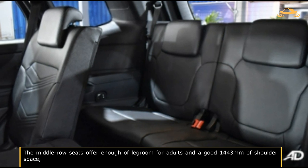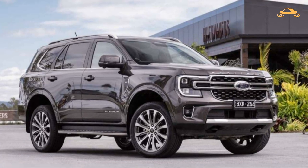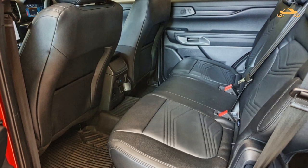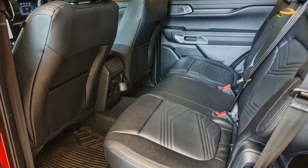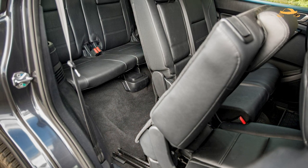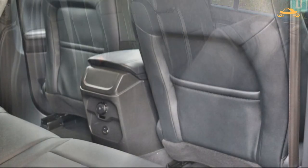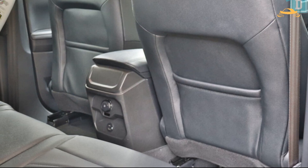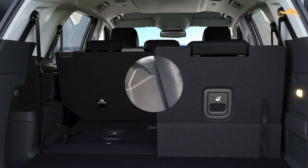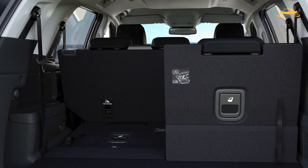The middle row seats offer ample legroom for adults with 1,443 millimeters of shoulder space, though the enormous glass sunroof appears to restrict headroom for taller people. The backrests and seat bases are angled backwards, and there are cupholders, map pockets, roof vents, and reading lights. A flip-down center armrest provides USB-A and USB-C ports, temperature controls, and even heated outboard seat bases. The backrests can move and tilt or tumble in a 60/40 ratio, with the larger section on the left for easier third-row access. Although the third row mainly suited a smaller tester, the entrance aperture and rear headroom are generally child-friendly, with cupholders and vents also present back there.